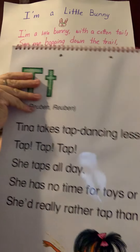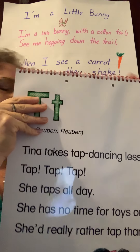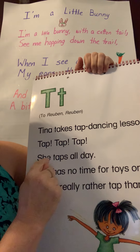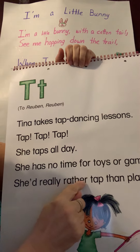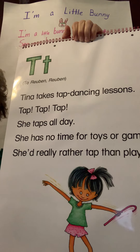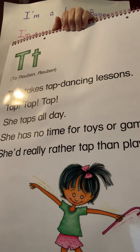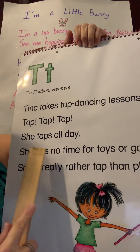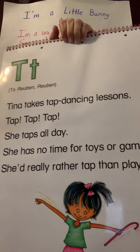Tina takes tap dancing lessons. Tap, tap, tap, she taps. She taps all day. She has no time for toys or games. She'd really rather tap than play. She taps with her feet.